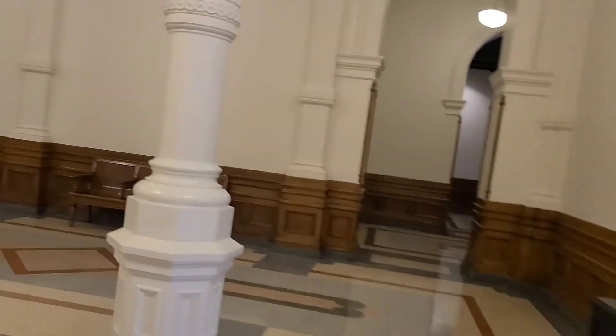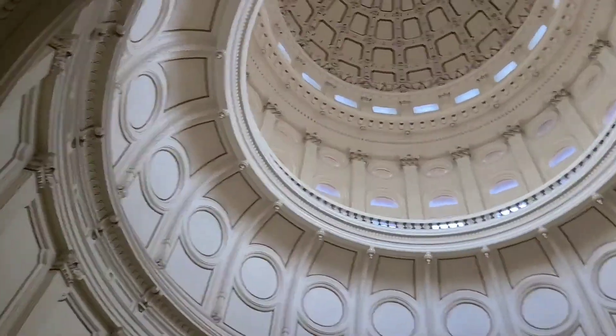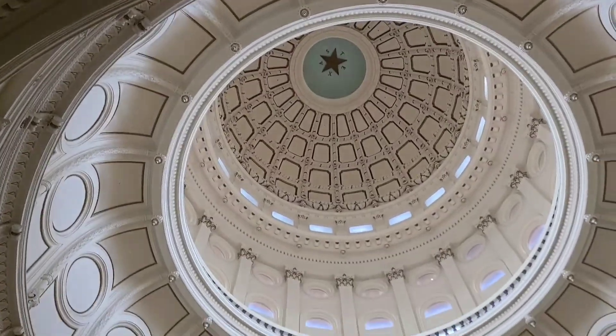It's a lot quieter up here. Let's see what's over this way. It goes up even farther but it's blocked off — my guess is it would go to the top of the dome. Nothing on this side, but you get a really good view of the dome from up here.